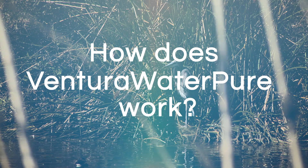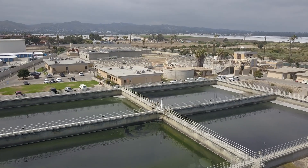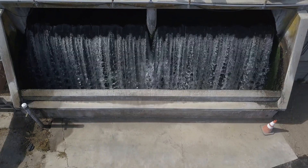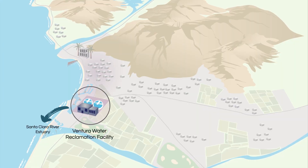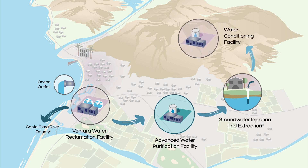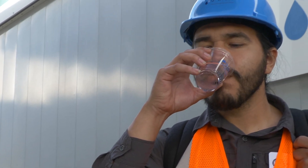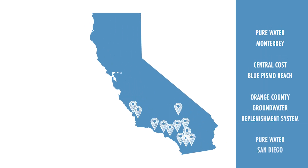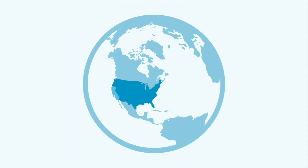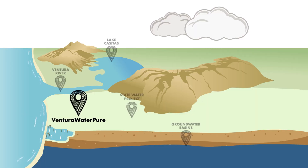So how does Ventura WaterPure work? Currently, wastewater is sent to the Ventura Water Reclamation Facility, where it is treated and cleaned before being discharged into the Santa Clara River estuary. In the future, a portion of this treated water will be sent to a new advanced water purification facility, where it will be further treated to drinking water standards. The purified water will then be injected into a local groundwater basin and later distributed to Ventura Water customers. For over 40 years, this trusted solution, known as potable reuse, has been used throughout California and internationally. In the upcoming years, Ventura WaterPure will account for up to 20% of Ventura's water, making it a critical investment for future generations.